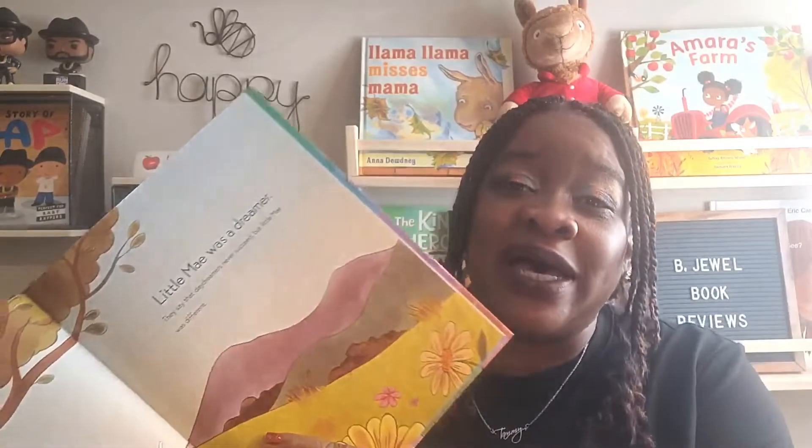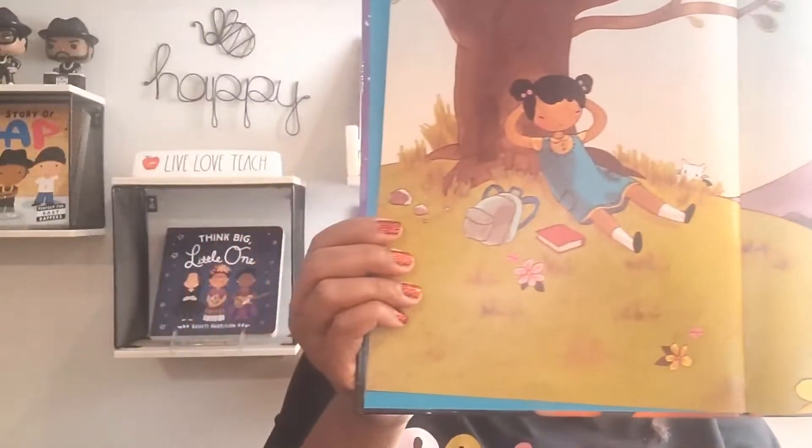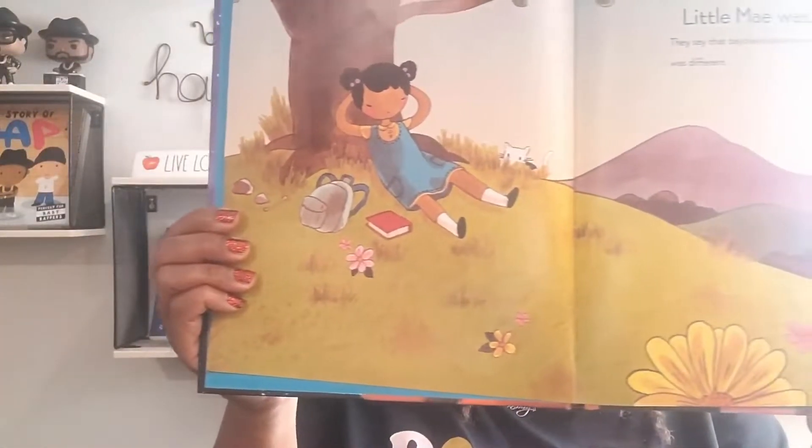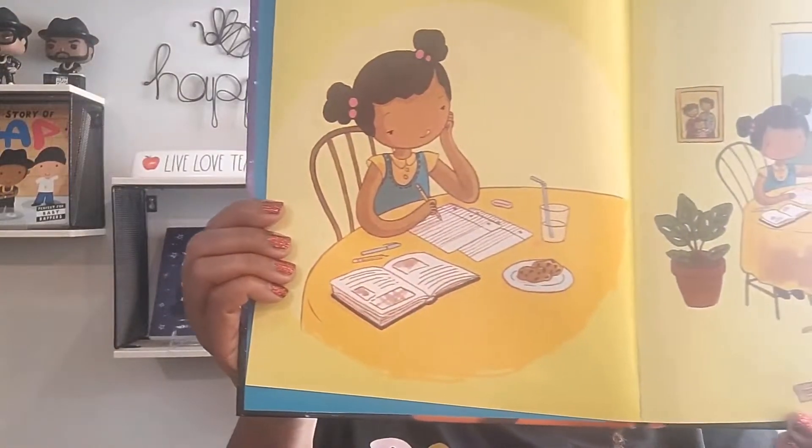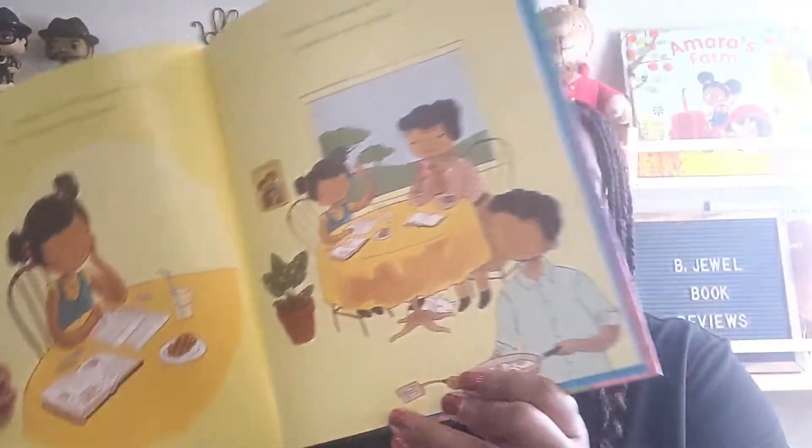It says little May was a dreamer. They say that daydreamers never succeed, but little May was much different. It shows her just hanging out and daydreaming about all the things she'll be when she grows up. On the next page it states: one day May was working on an assignment for school about what she wanted to be when she grew up. 'What will you tell them, May?' asked her parents. Here there's a picture with her parents sitting down at the table as May talks to them about her upcoming assignment.